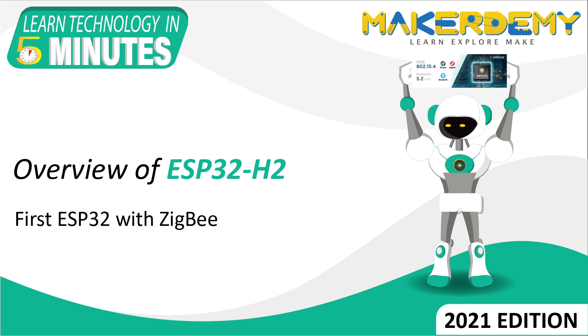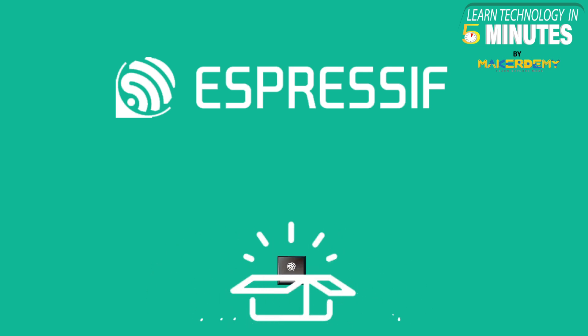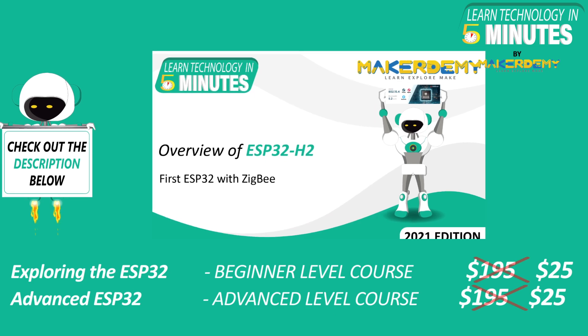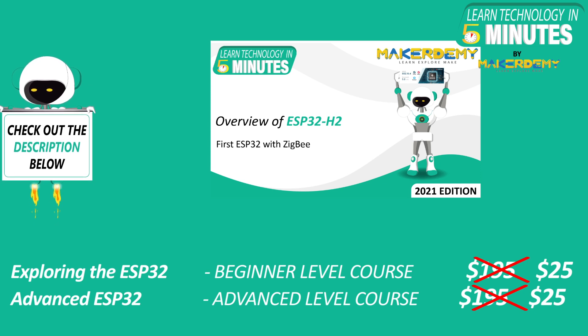Hi guys, welcome to another episode of Learn Technology in 5 Minutes by MakerDemi. This is Mridul and I am part of the instructor team at MakerDemi. On 2nd August of 2021, Espressif Systems announced the upcoming SoC named ESP32-H2. In this video, we will learn about the cutting-edge integrated technologies that Espressif Systems have included in the ESP32-H2.